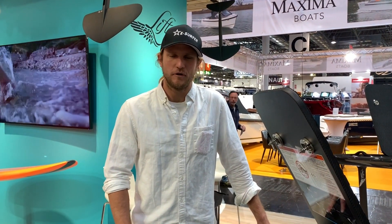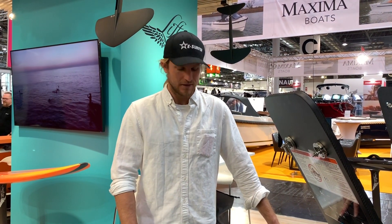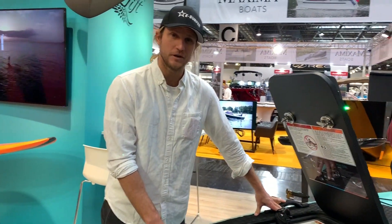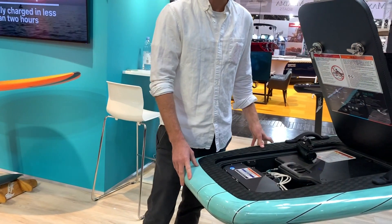Hey guys, this is Nick from Lift Foils out of Puerto Rico. We are here at the Düsseldorf boat show with our friends at eSurfer.com and we are presenting some of the hot new products at the show. The star of the show right here is the Lift E-Foil. If you are not familiar with the E-Foil, it is the coolest flying surfboard in the world.